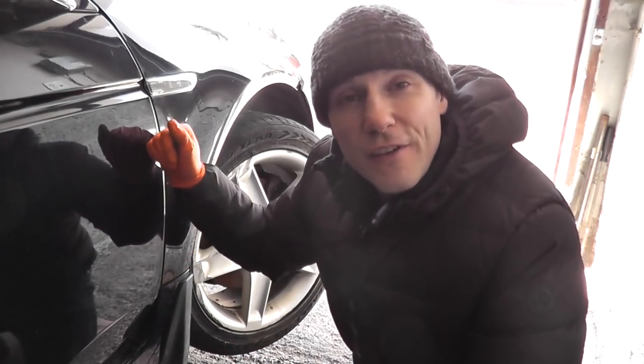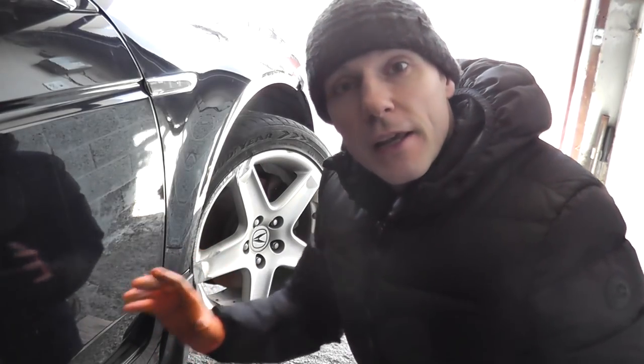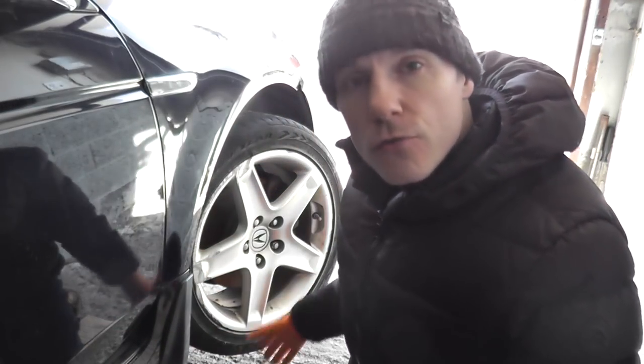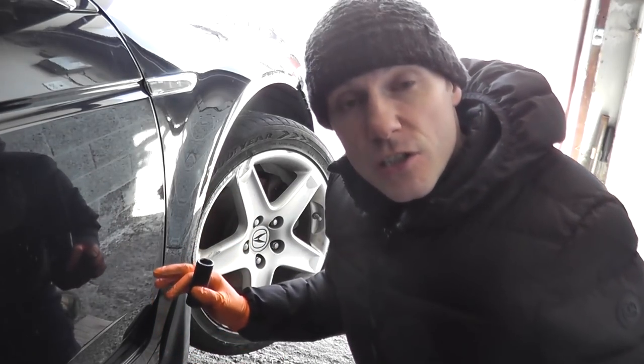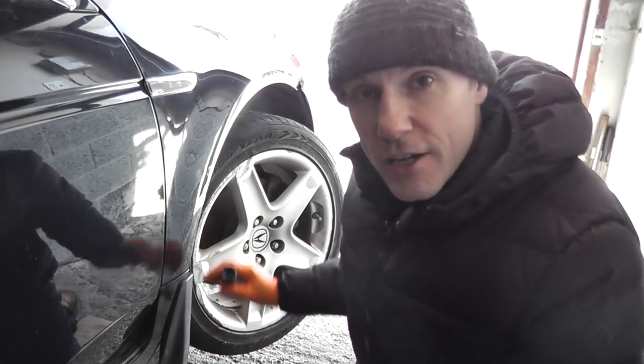Recently I uploaded a video showing how I got this vehicle that was on an incline driveway into my garage. Couldn't steer it, couldn't roll it, and a lot of you asked what happened because I just quickly showed the damage on this passenger side.